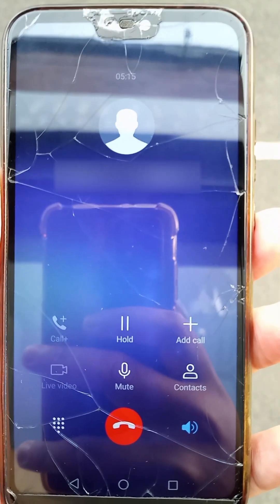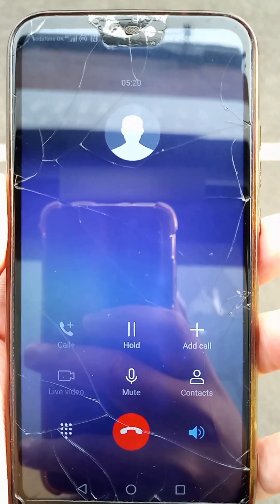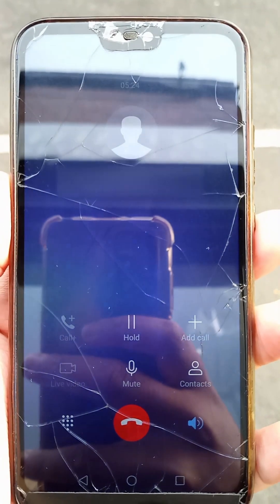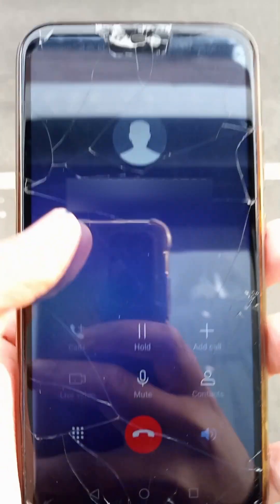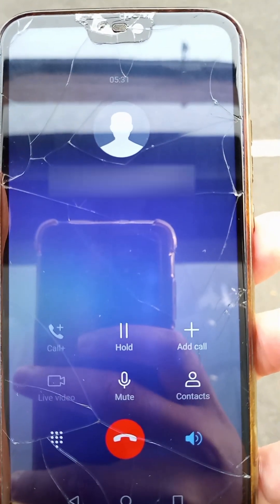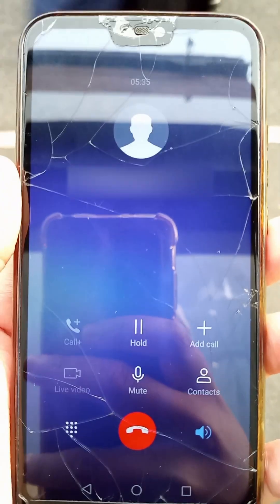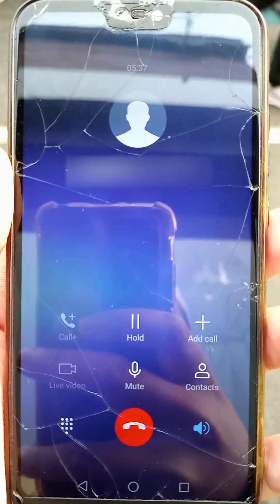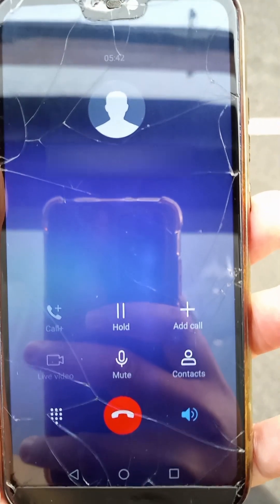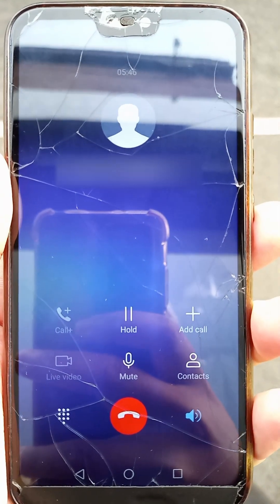May I ask why you need my email address? We need it to send you the confirmation and to send the parcel to your doorstep tomorrow. Why do I need to confirm my email address? I don't even know you. The caller responds aggressively and the call ends abruptly.